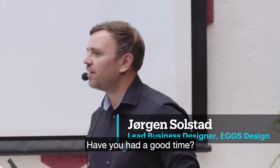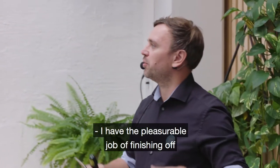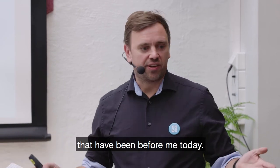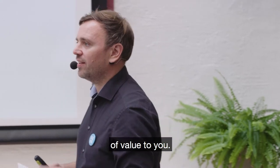Pleasure to be one of your hosts today. Have you had a good time? Good. I've had the pleasurable job of finishing off when you're all tired and want to go to sleep, but I'm very humbled by the presentations that have been before me today. They've been awesome. I hope I can also share something that's of value to you.